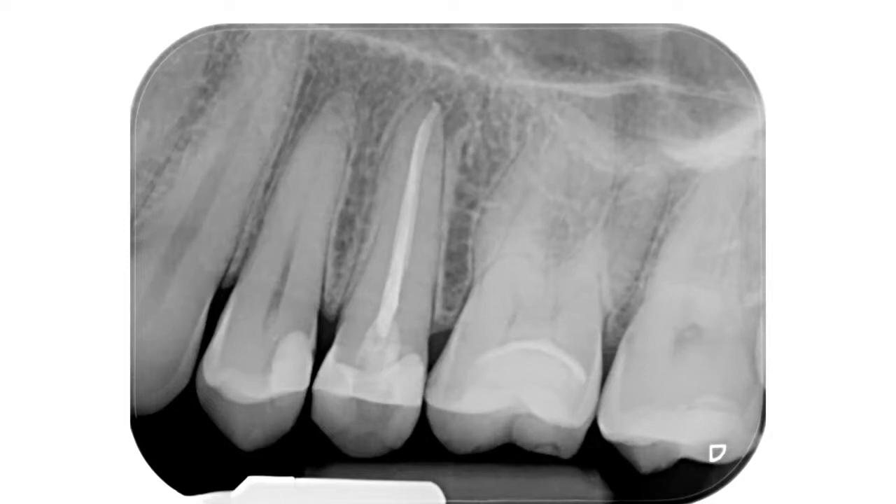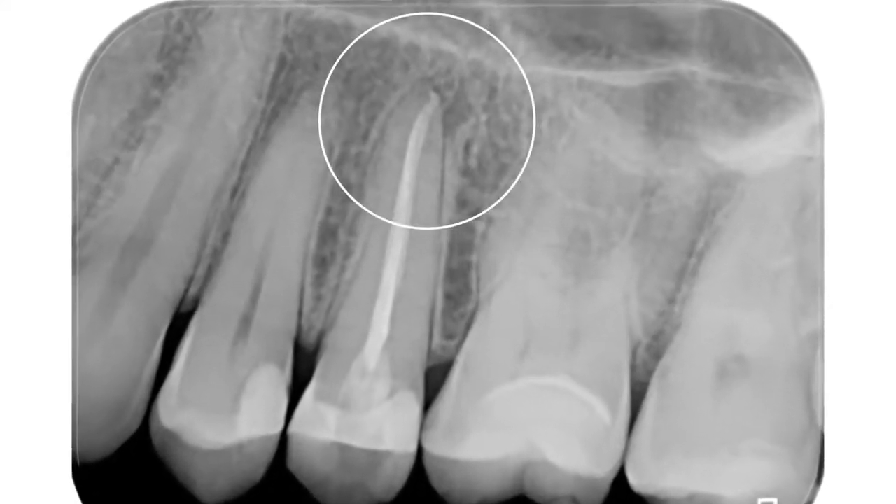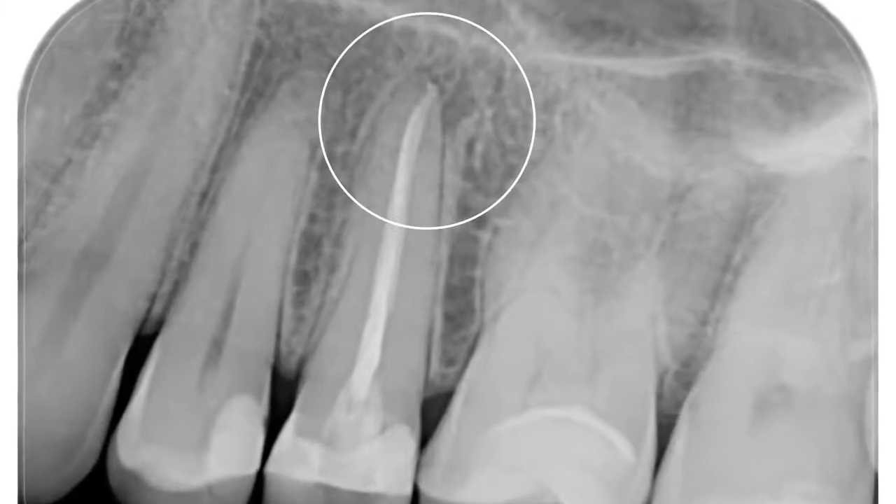Clinically, it is tender to vertical and lateral percussion. Radiographically, the filling is overextended and there is a periapical radiolucency. Retreatment is indicated.